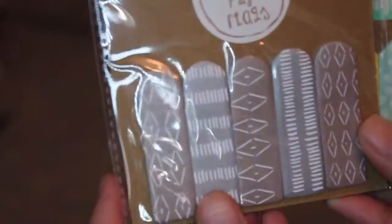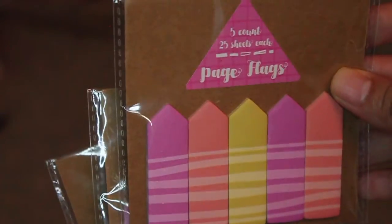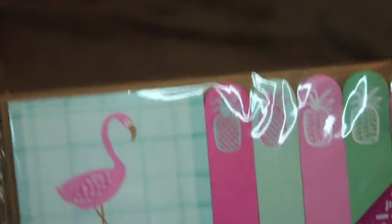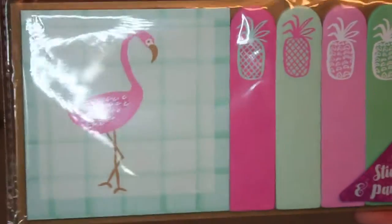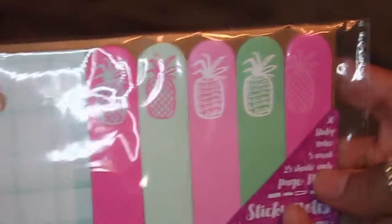Next I got some page flags — finally! These are from the pastel collection. These were the summery ones and I also got the striped ones. And then I also got this set that everyone has been finding — it's the flamingo post-its with the pineapple page flags, and I just love them for summer.